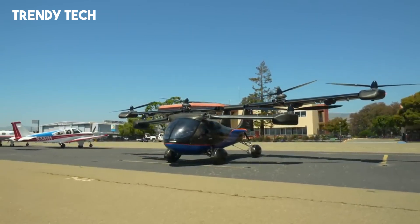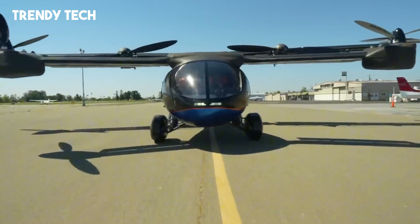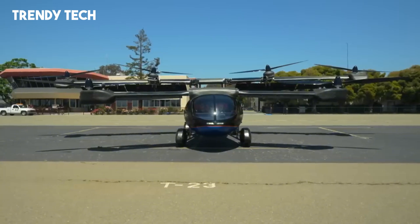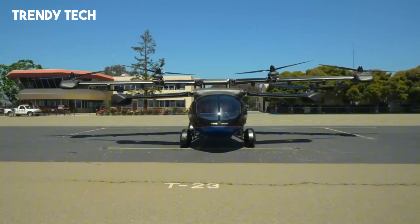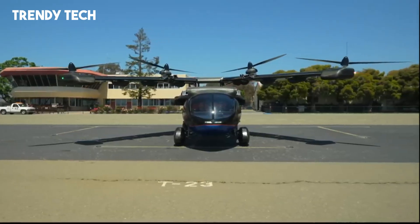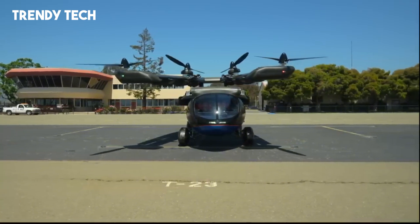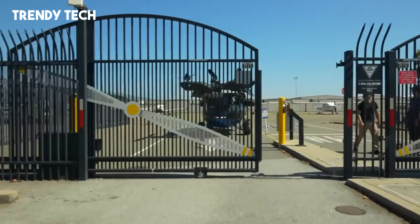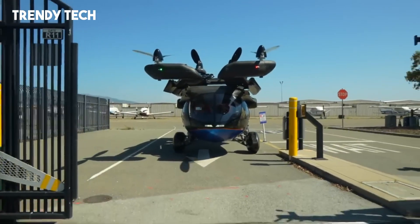Powered by a hybrid system that combines lithium-ion batteries with a gasoline-powered range extender, the A5 achieves a flight range of up to 250 miles and a cruising speed of 150 mph, ensuring both efficiency and performance. The vehicle's in-wheel motor technology not only enhances aerodynamics but also contributes to a smooth driving experience on the ground. Safety is paramount in the A5's design, incorporating features such as a ballistic parachute and redundant flight systems to ensure passenger security. Having received both FAA and DMV approvals for flight and road testing, the Aska A5 stands as a testament to the future of personal mobility, bridging the gap between terrestrial and aerial travel in a single versatile platform.